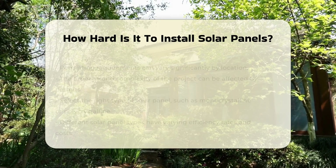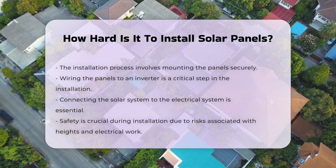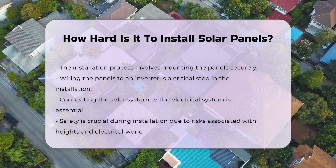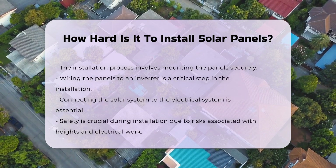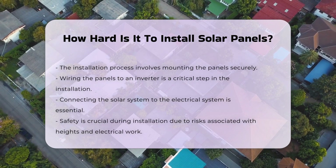The actual installation process can be complex. It typically requires mounting the panels, wiring them to an inverter, and connecting to the electrical system. Safety is paramount during this process, as working at heights and with electrical components poses risks.